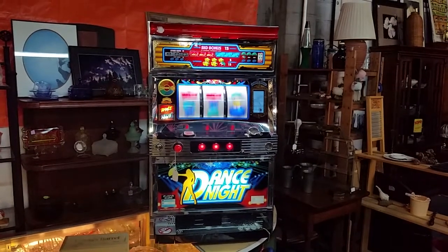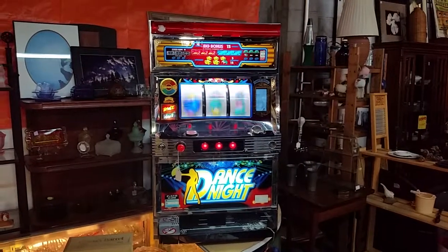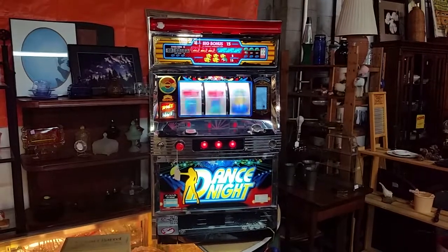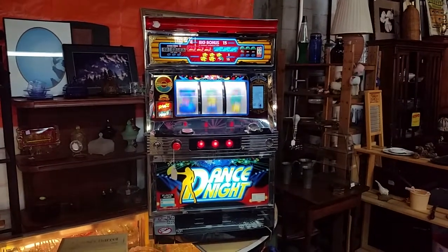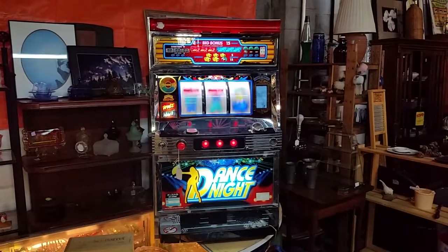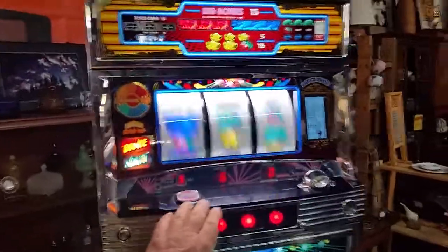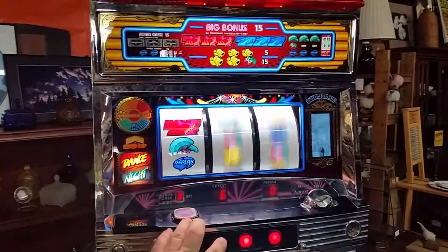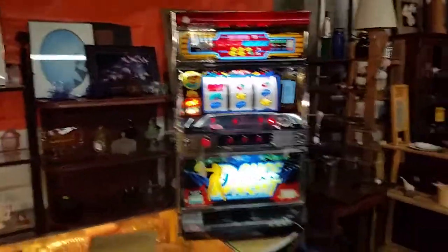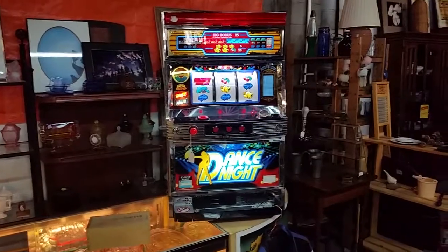Hey, this is Cleed over at Asheville Trash to Treasures. I just wanted to share with you some of our consignment items that we have today. If you're decorating your man cave, this would be a great item. It's a poker machine that's token operated. We've deposited tokens into the little machine here and it's for amusement only.